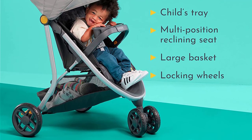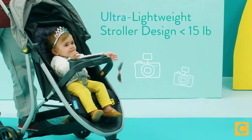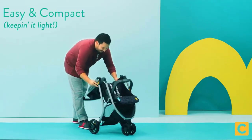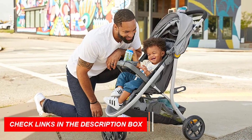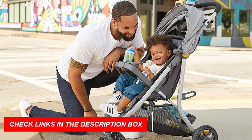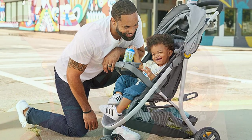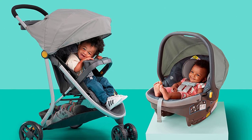The stroller has a one-hand fold and stands on its own, making it easy to transport and store. One of the best features of the Century Stroll on 3-Wheel 2-in-1 Lightweight Travel System is its adjustable handlebar, which allows for comfortable pushing for parents of different heights. The stroller also has a large storage basket and a tray with two cup holders for added convenience.